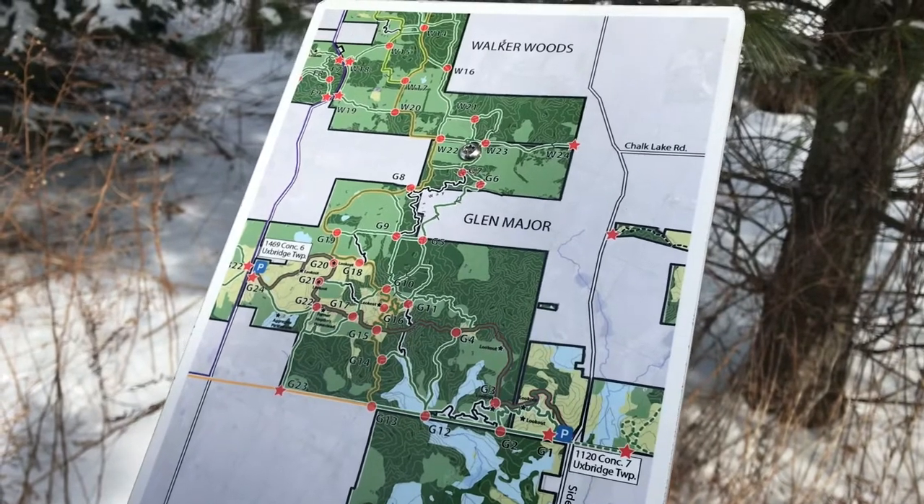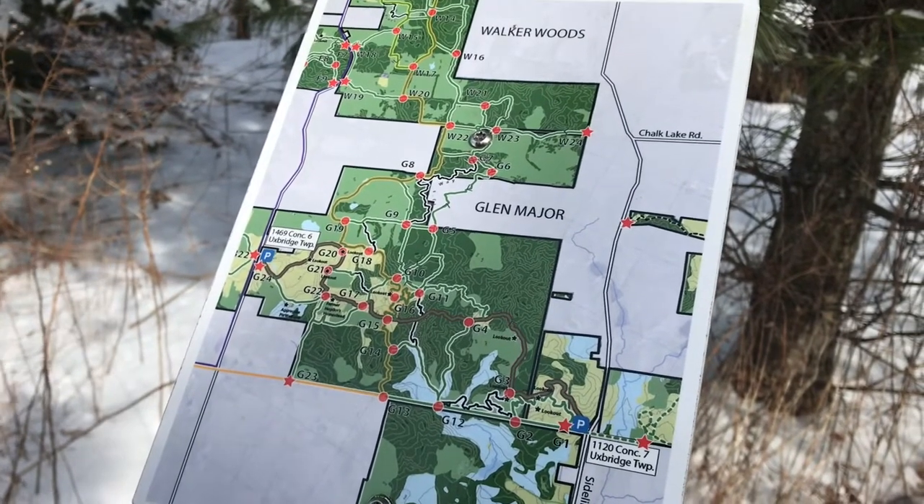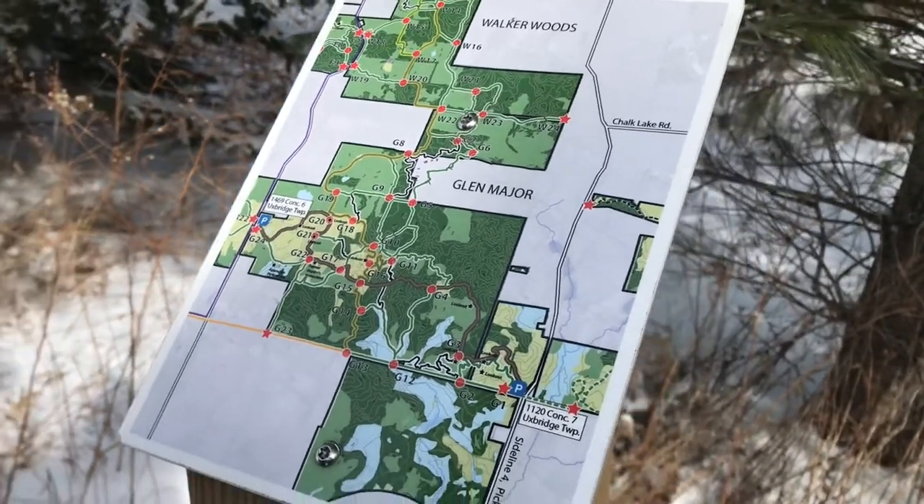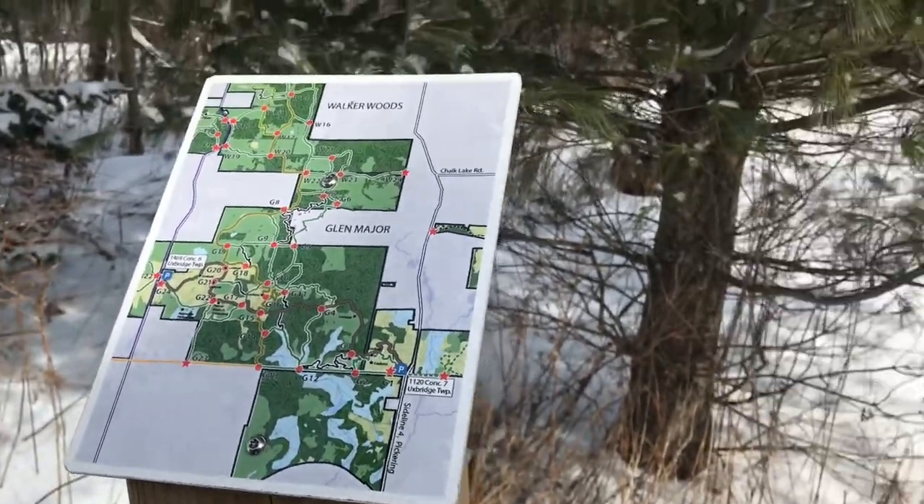We have a lot of errands to do today, but we just wanted to continue walking this path because it's very beautiful, so you guys can see. We're going to continue on with our hike.